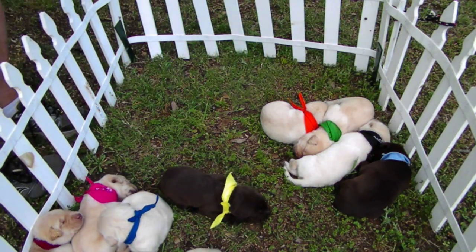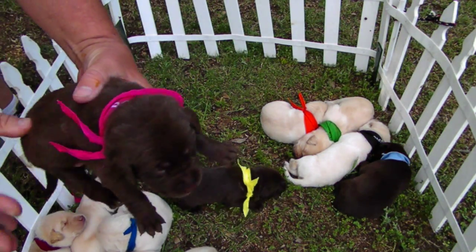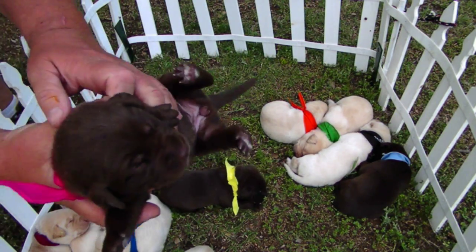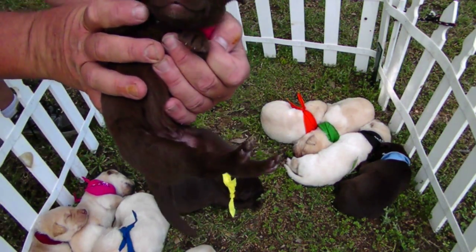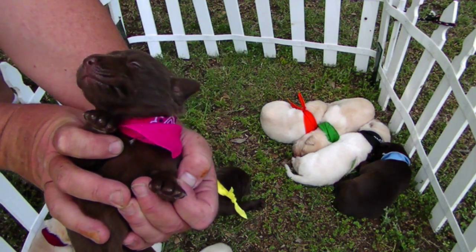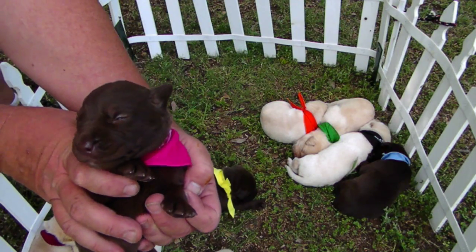And this here is Della Rose — a girl chocolate. We're keeping this one. That was one of the main purposes of having a litter of pups, is to keep this one. Open your eyes and say hello, Della. You're a good girl.